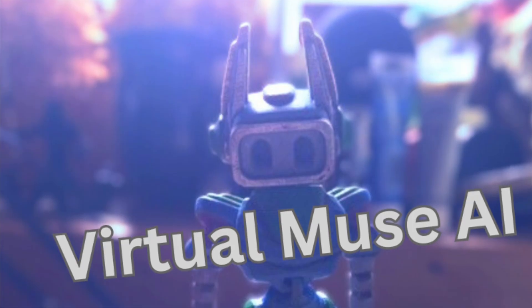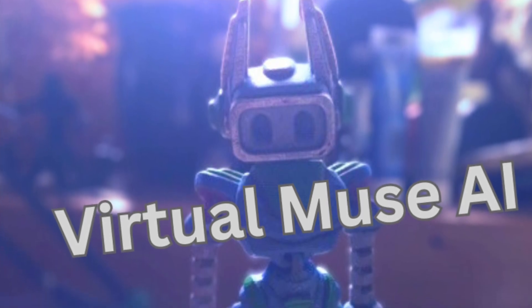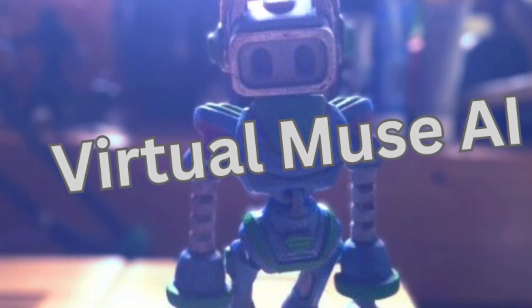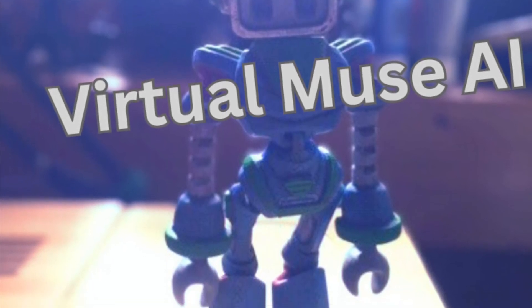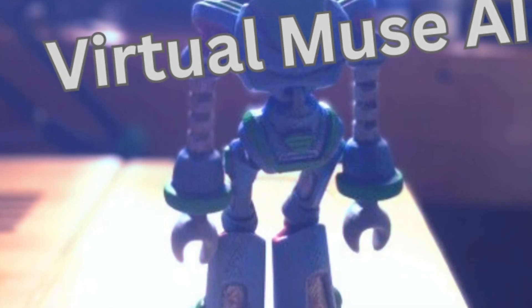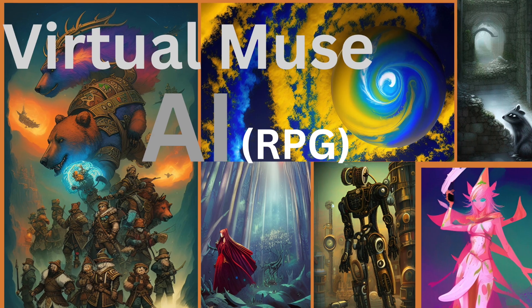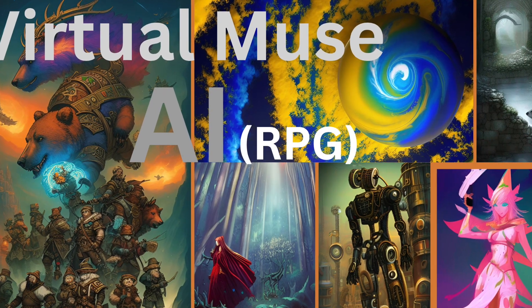Today we're comparing the outputs of two different AI models when given the exact same prompt. We did this in a previous video too — the link is appearing somewhere on the screen right now if I remember to put it there. This series is intended to give insight into how generative models can let creators go farther with their ideas, exploring the possibilities of human-AI collaboration. By seeing how different models interpret the same prompt we might discover new ways to spark our own creativity and push the boundaries of storytelling.